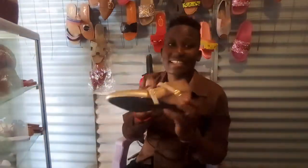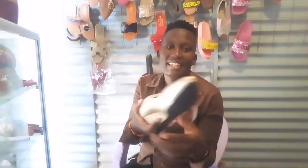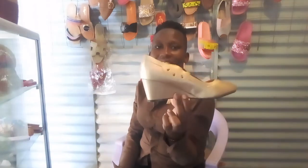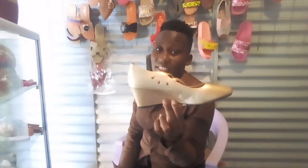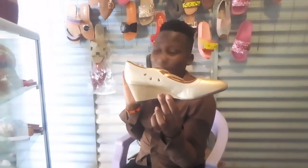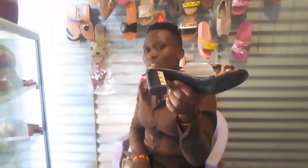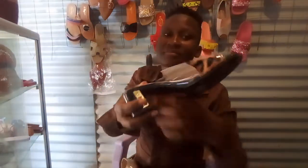We also have heels — this type, very nice heels, size 42. It's a wedge shoe. They are there in the market also. So we do almost all types of shoes for ladies. We have this type of open shoe. We have almost every type of shoe. It's you to choose from. All these types — you cannot fail to have a shoe from our place.